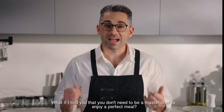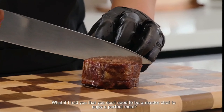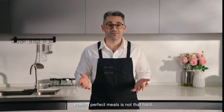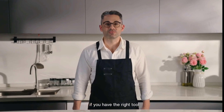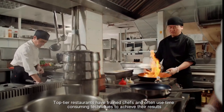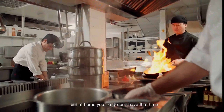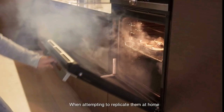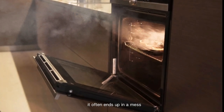What if I told you that you don't need to be a master chef to enjoy a perfect meal? Making perfect meals is not that hard if you have the right tool. Top-tier restaurants have trained chefs and often use time-consuming techniques to achieve the results, but at home, you likely don't have that time. When attempting to replicate them at home, it often ends up in a mess.